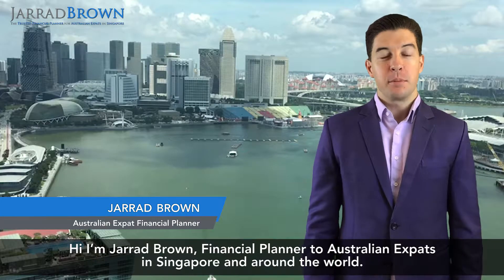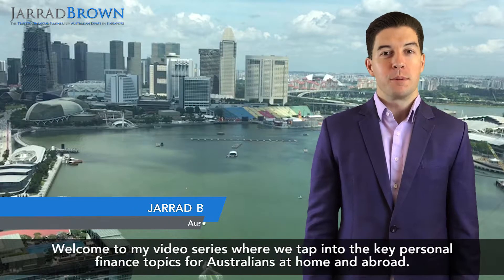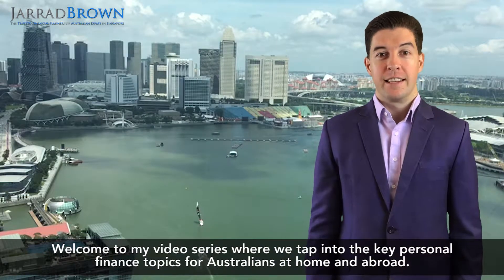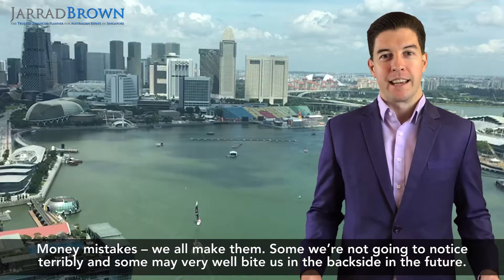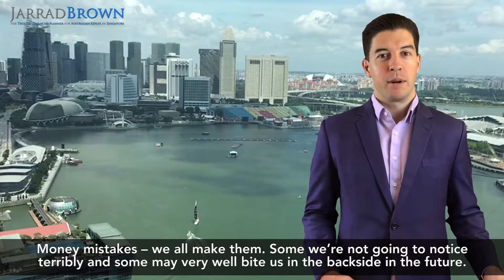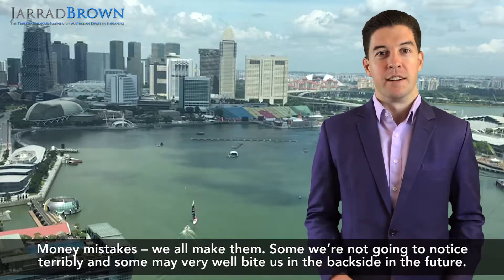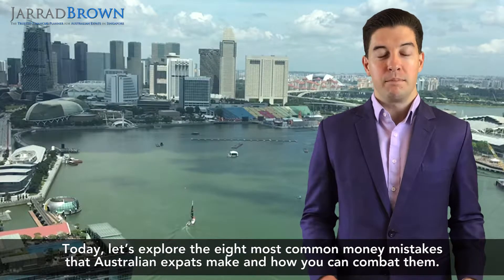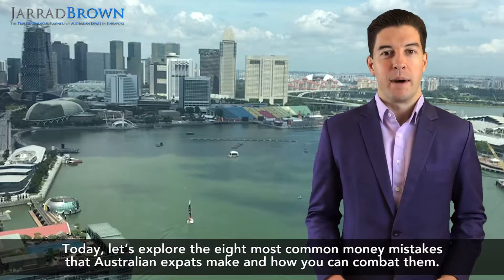Hi, I'm Jarrod Brown, financial planner to Australian expats in Singapore and around the world. Welcome to my video series where we explore the key personal finance topics for Australians living at home and abroad. Money mistakes — we all make them, some we're not going to notice terribly, and some may very well bite us in the backside in the future. Today, let's explore the eight most common money mistakes that Australian expats make and how you can combat them.